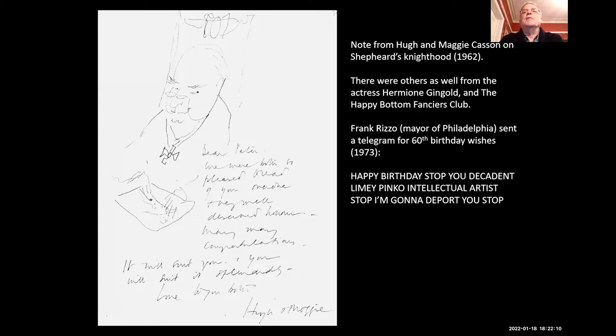I also found other rather nice things — a congratulations note from Hermione Gingold, the actress who was in Gigi. And something called the Happy Bottom Fanciers Club, which Peter said he didn't really remember — I have a feeling that was more denial than memory. Then another one: Frank Rizzo, who was currently mayor of Philadelphia, sent him a telegram for his 60th birthday — 'Happy birthday. Stop. You decadent, limey pinko intellectual artist. Stop. I am going to deport you.' Peter said he didn't think he knew him. I think this was one of his friends doing a joke.